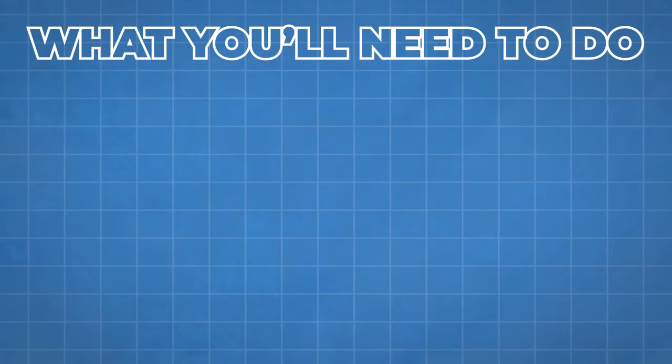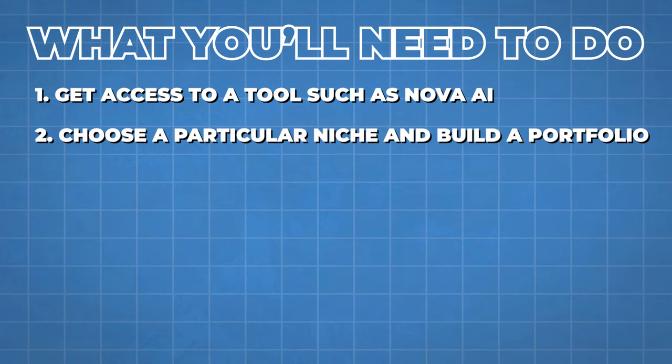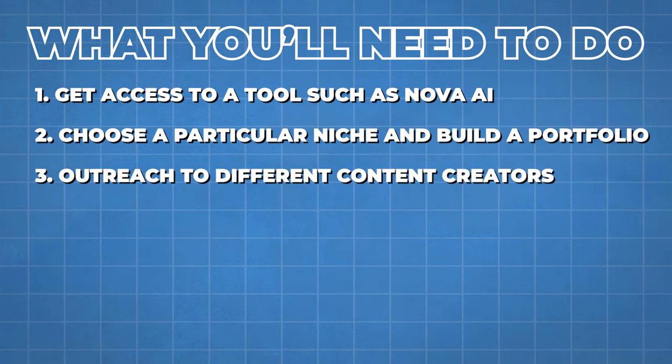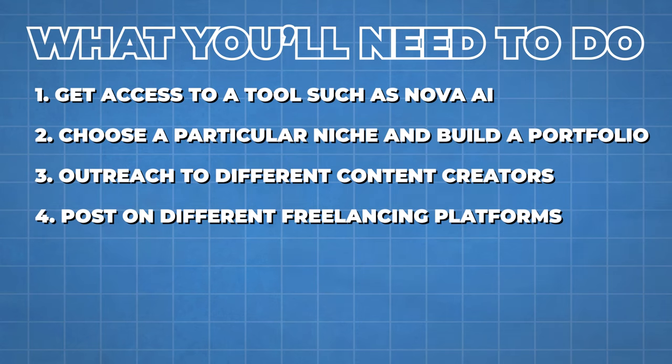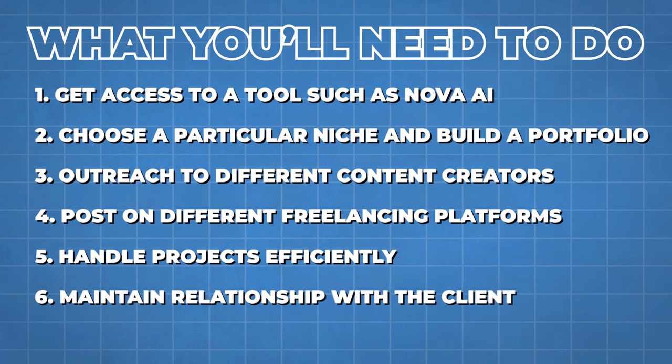To start, get access to a tool like Nova AI, choose a niche, and build a portfolio. Outreach to filmmakers, YouTubers, or businesses operating in different countries and emphasize the value of reaching a global audience. Post on freelancing platforms like Fiverr, Upwork, or Freelancer.com. Start with lower-priced gigs to build your reputation, handle projects efficiently, and maintain client relationships for future work.